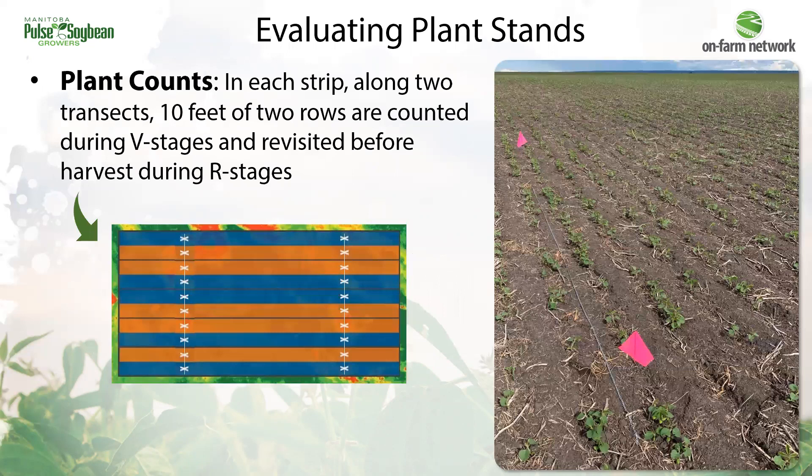We evaluate plant stands in these trials by taking plant counts — counting 10 feet of two rows in each strip at two different spots. We do that both during early season and later in the season before harvest, just to see how that plant stand is changing throughout the year.